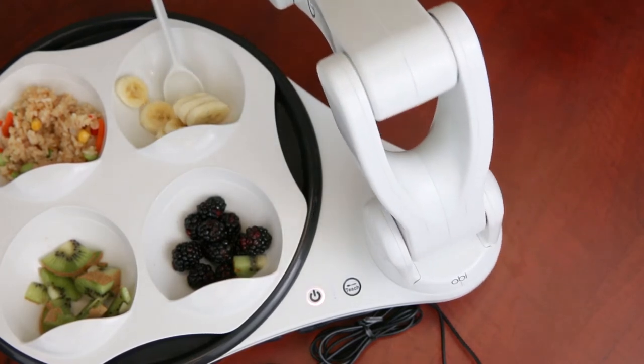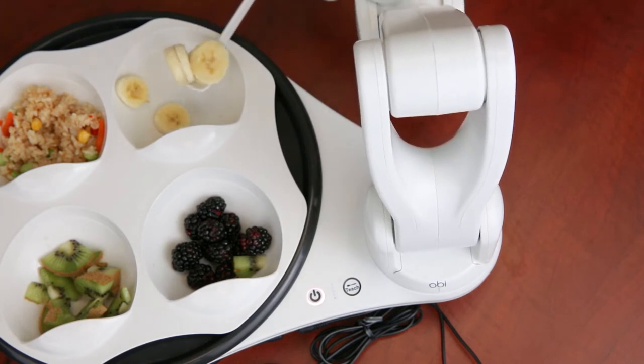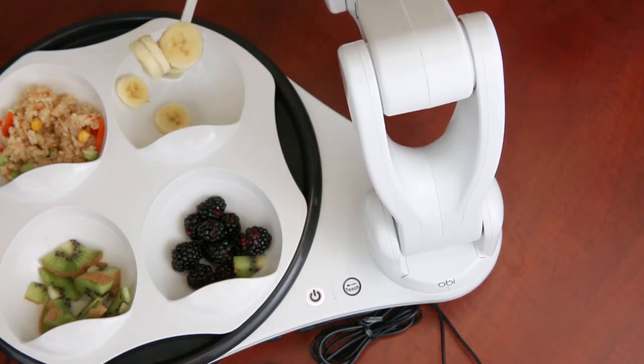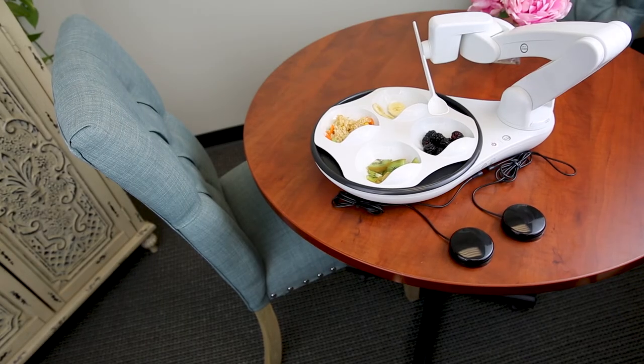Obi can be switch-operated with the user's hands or feet, or used automatically. Its spoon and tray are both removable, dishwasher safe, and easy to clean. Obi's also got a rechargeable battery, which makes it great for restaurant use.